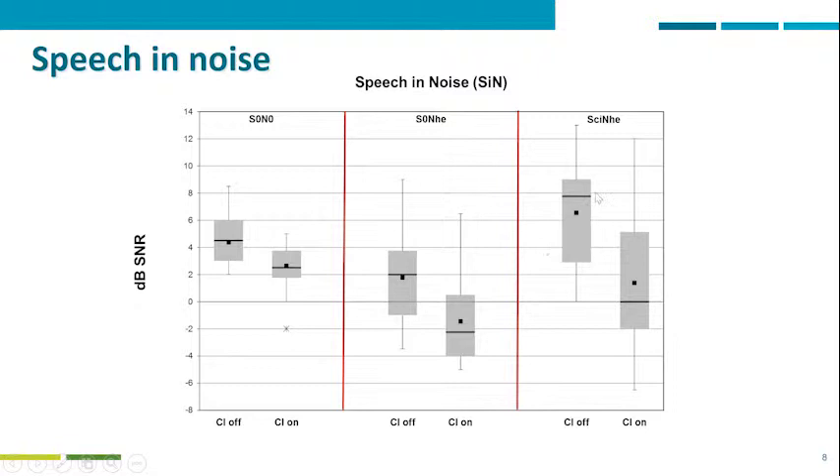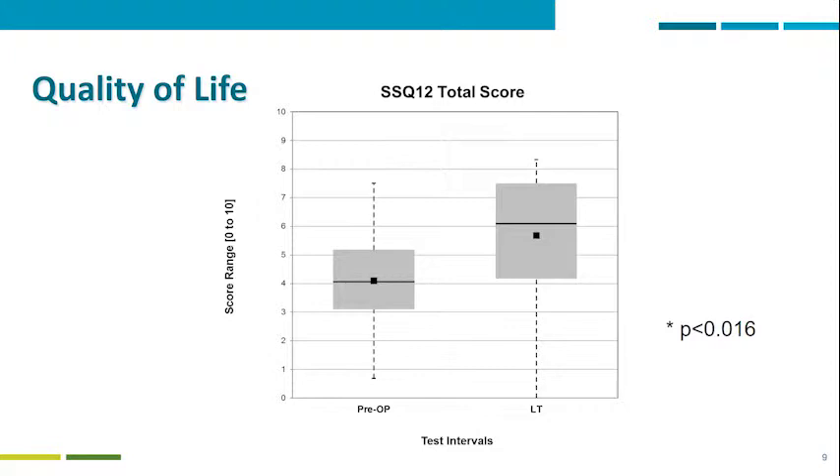The third column on the right shows the most challenging situation for patients with single-sided deafness — when speech is coming from the deaf side and noise is coming from the hearing ear. This is long-term data confirming the results we have achieved and published over the last few years. In terms of quality of life improvement, these are the long-term results as well.